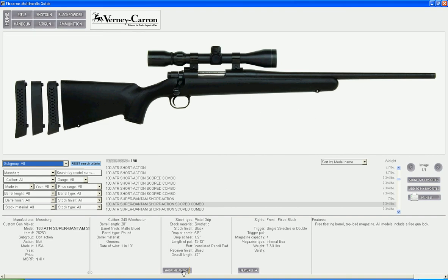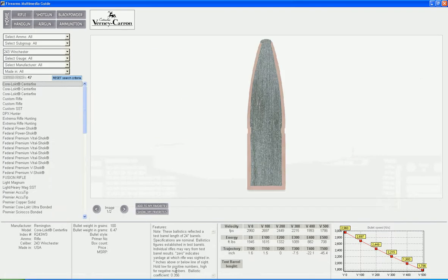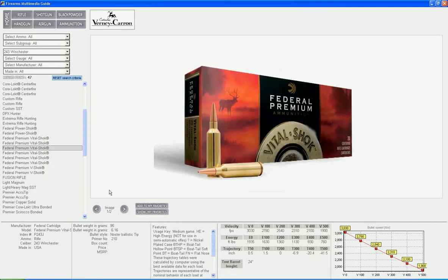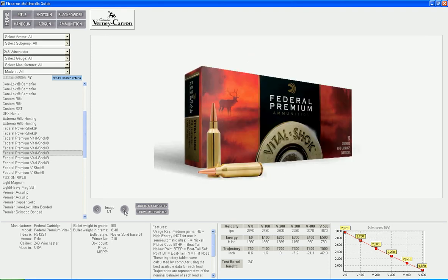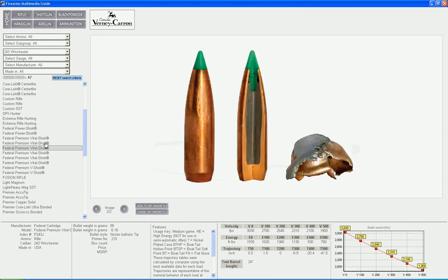For example, this rifle is in .243 Winchester caliber, and if you want to know all the ballistics for the ammo of that caliber, just click the Show Me Ammo button. One click and you will get a list of all ammo in .243 Winchester from all the manufacturers, with all the technical specifications, ballistics, and pictures for you to check out.